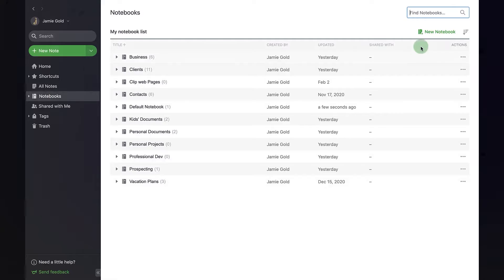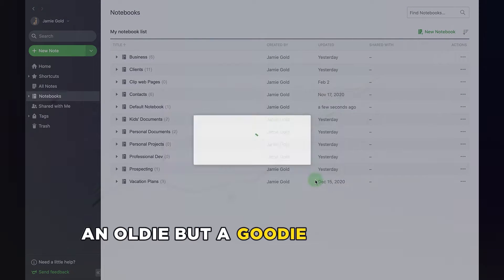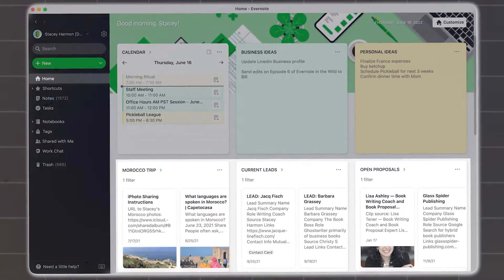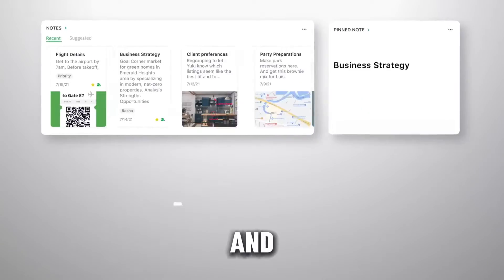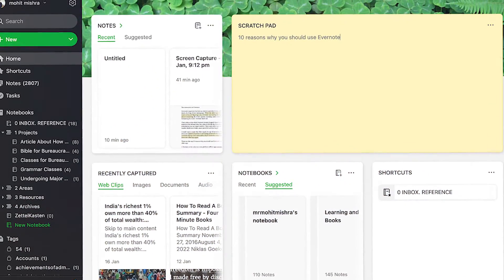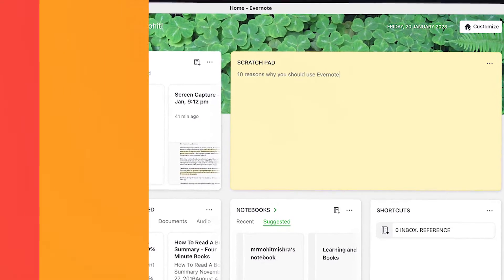8. Evernote – Notes Organizer. An oldie but a goodie, Evernote stands tall with its ability to corral all your notes, dictate or type out your thoughts, enrich them with media, and never lose a web find with its nifty Safari extension. It's like a digital filing cabinet that's both powerful and intuitive.